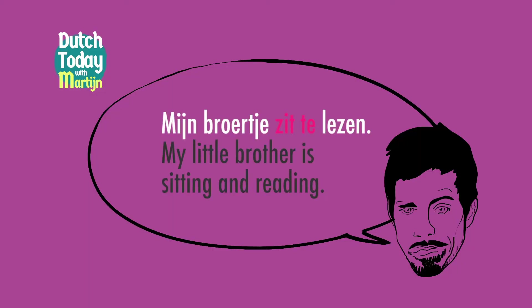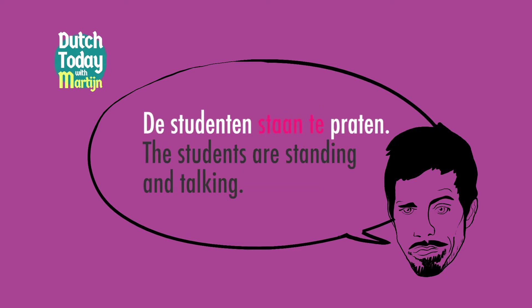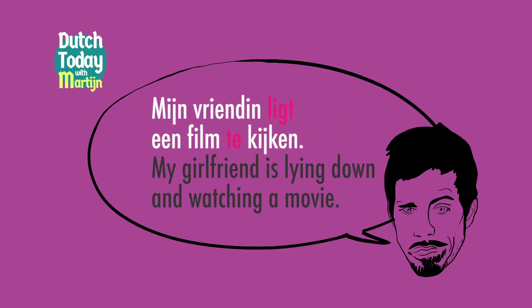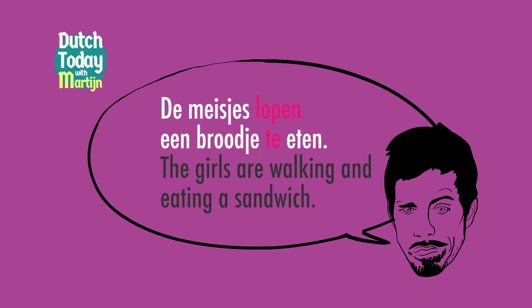Now, how about people? We also like to be descriptive about people and how they are doing things — in what physical position are they while they're doing it? By adding the word te and the verb, we can be very clear about what somebody is doing and how. Is it always very important to know that my girlfriend is lying down and watching a movie? Maybe not, but it's maybe just a cultural thing — we like to be very clear and descriptive about these kinds of things.